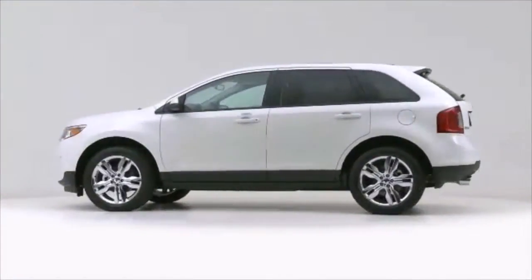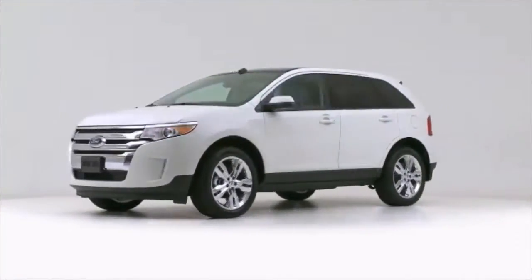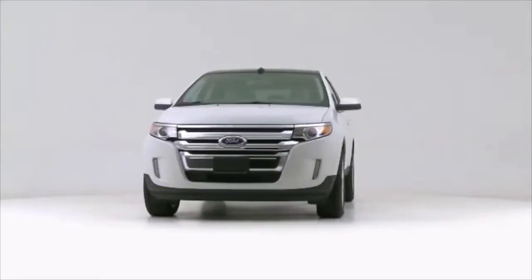The 2012 Ford Edge, upping the standards associated with midsize SUVs.